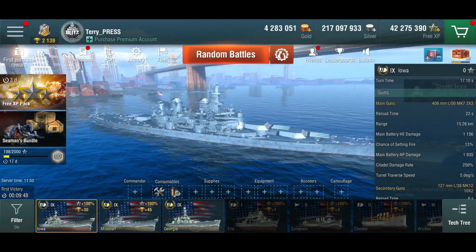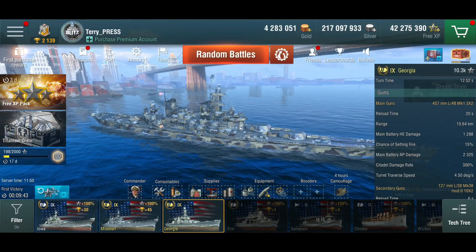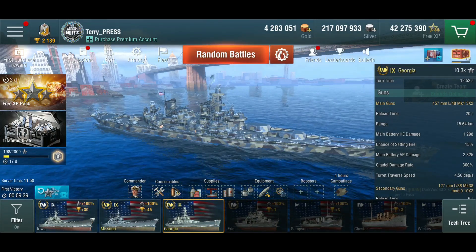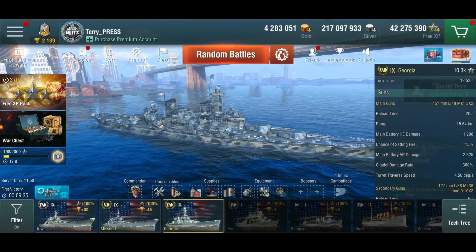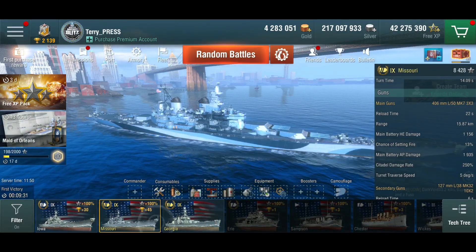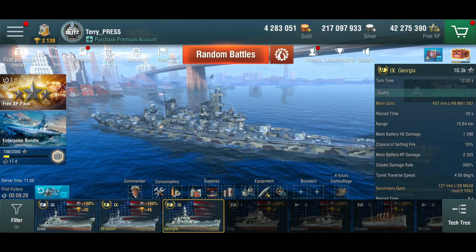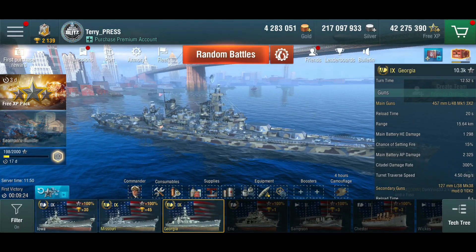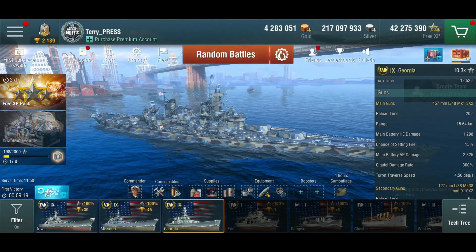Range-wise she's between the two at 15.6 kilometers. The damage is somewhat higher — 2,300 AP on the main battery versus 1,900 on the 406s. On HE the difference is even less: 1,298 versus 1,156, so not a huge difference on HE. The turrets are actually slower to rotate because these are really super heavy turrets.